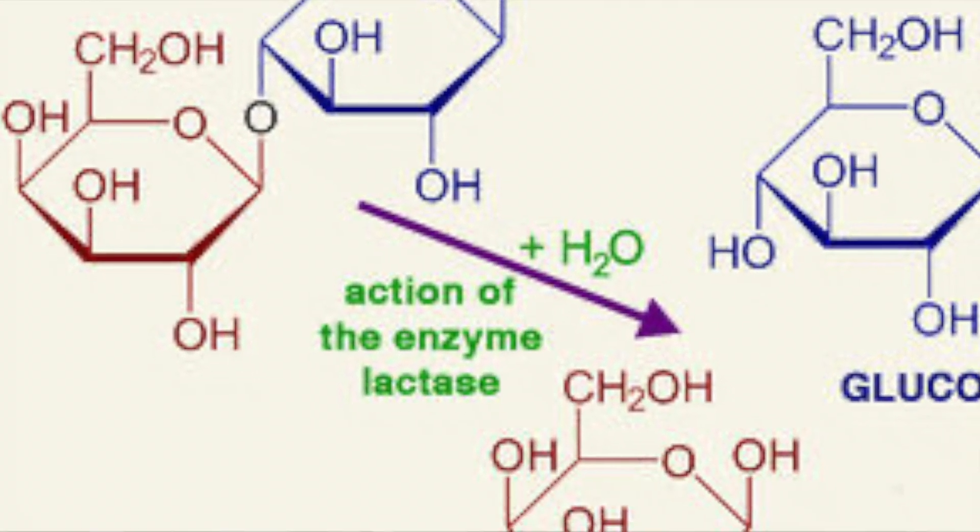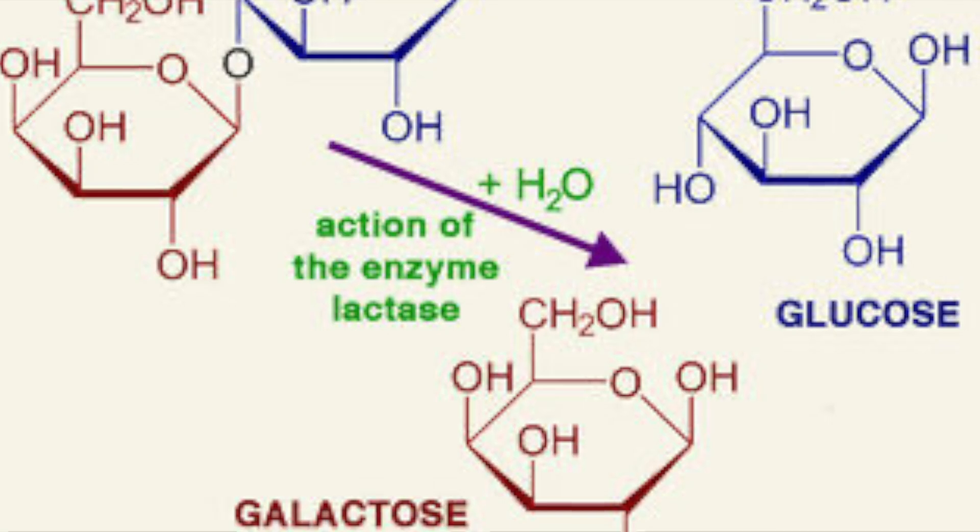Lactose is the sugar within dairy products that needs to be broken down by a specific enzyme called lactase. In the case of lactose intolerance, your body's small intestines simply do not make enough of this enzyme called lactase, and therefore you cannot digest milk or dairy products very well.